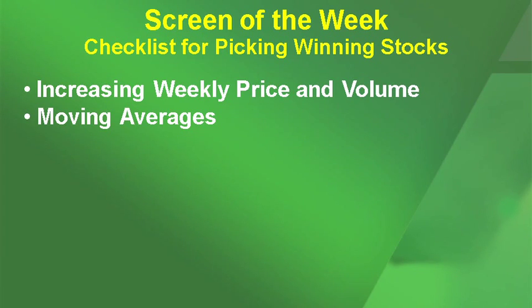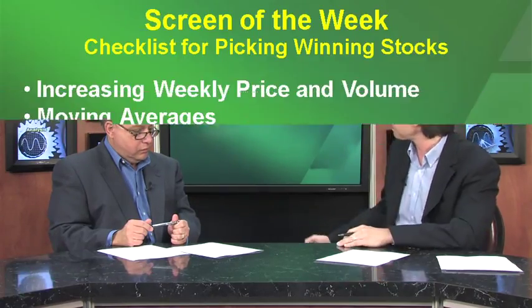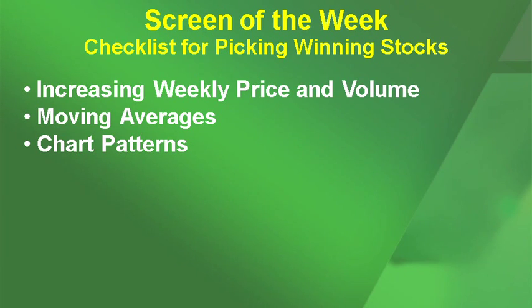Two more: moving averages. I'd like to see the stocks trading above the medium-term moving average, which is the 50-day, and the long-term moving average, which is the 200-day. If possible, I would also prefer it above the short-term moving average — the 10 and the 20. And lastly, I look at the chart pattern. Ideally, I want a bullish chart pattern on the daily and on the weekly. A neutral pattern is still okay, but a bearish chart pattern is usually a no-go for me. Those are the basic building blocks of what I look for when selecting what stock I want to get into.